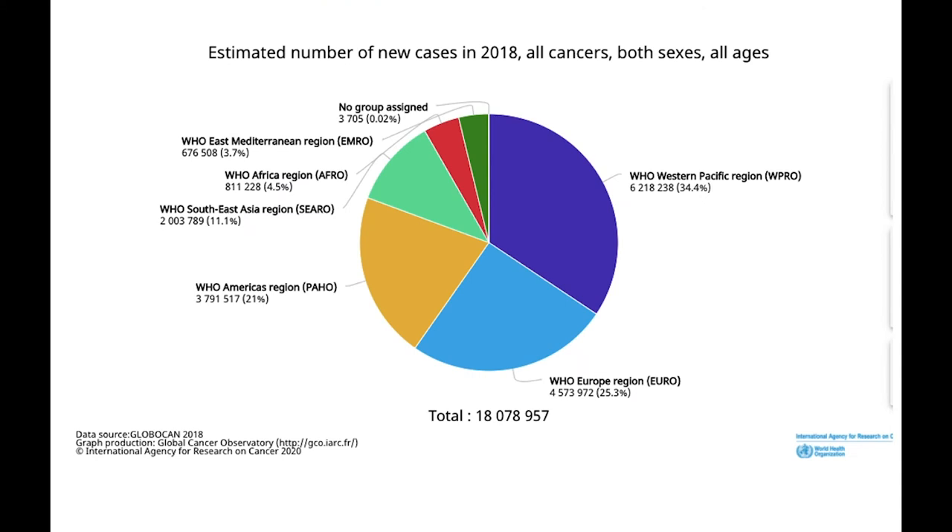Cancer is now seen as a chronic disease, which means people are living with cancer for a very long time. Here are the stats from Globocan showing the estimated number of new cases of cancer in both males and females for 2018.